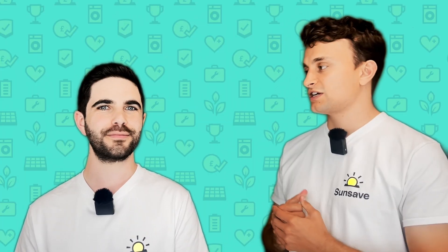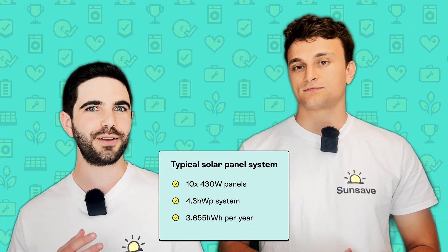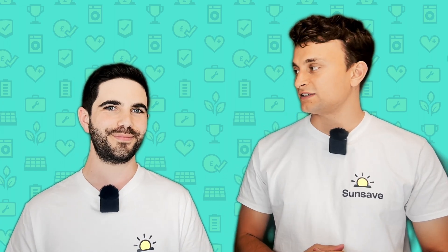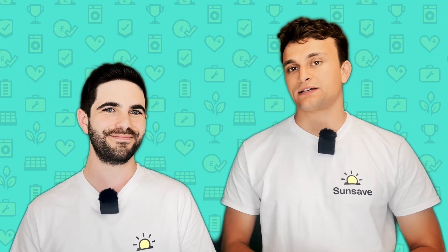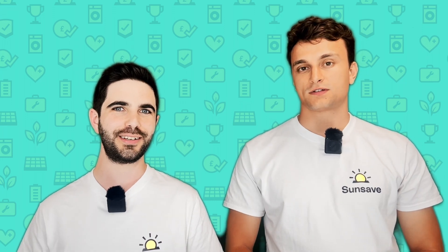Let's jump straight to the specifics. How much electricity could a typical solar panel system produce in the UK? A typical solar panel system with 10 430-watt panels — that makes it a 4.3 kilowatt peak system — could produce 3,655 kilowatt hours per year. All the electricity in your house is measured in kilowatt hours, which is a measure of electrical energy. A kilowatt hour is when you consume 1,000 watts for one hour. According to UK government data from 2024, the average household uses 3,400 kilowatt hours per year, so this system will be producing more electricity than the household needs — 255 kilowatt hours more.